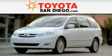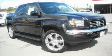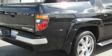Another fine vehicle offered by Toyota San Diego. This is a 2006 Honda Ridgeline. Whether hauling, commuting, or towing, this truck is the right one for you.